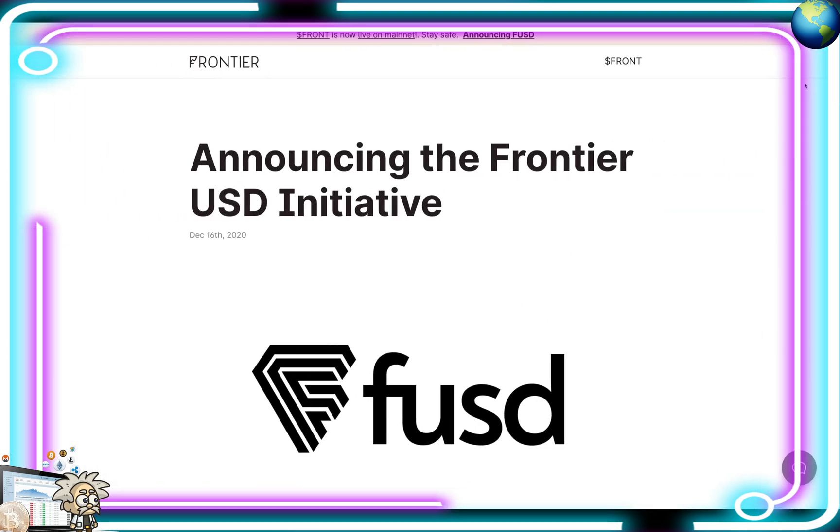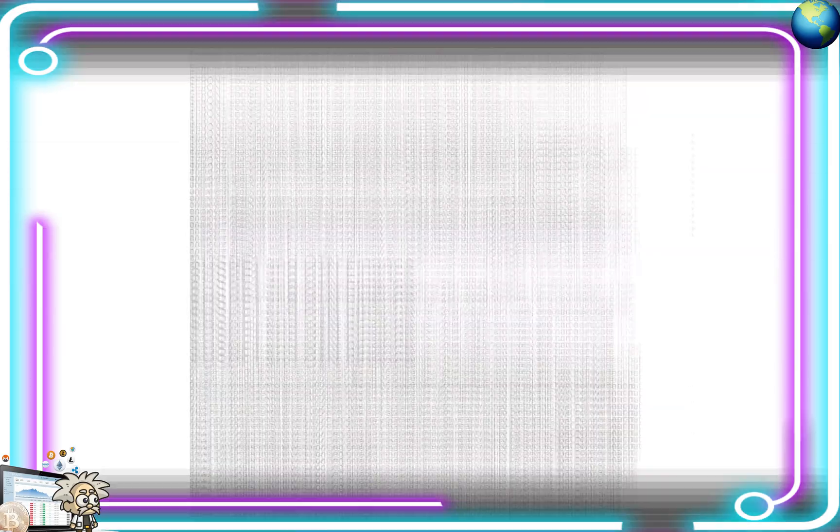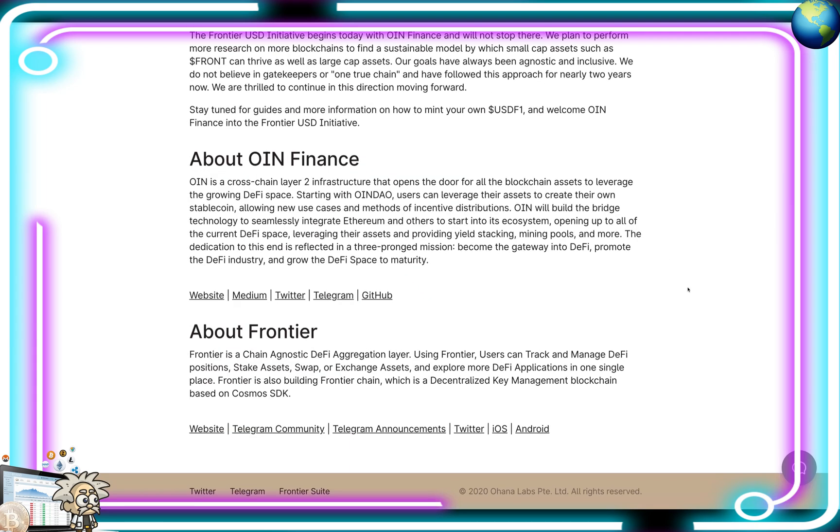Lastly, the big news: announcing the Frontier USD initiative, FUSD. They've officially formed a strategic partnership with OIN Finance and are entering OIN DAO, which will allow Frontier token holders to stake FRONT and mint USDF1 — a new and fully audited front collateral-backed token, eventually redeemable for a variety of other liquid assets like DAI, USDC, USDT, and even non-fungible tokens. Minters and stakers will also earn profit rewards for participating in research around stability. In short, FRONT will be used to mint a new synthetic asset named USDF1; minters will earn FRONT rewards, and USDF1 will eventually be used to swap into other tokens or redeemed for other items.